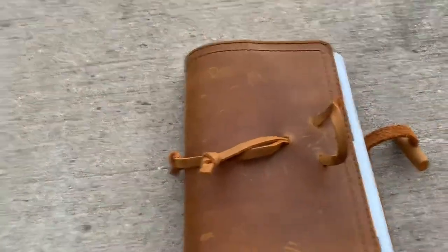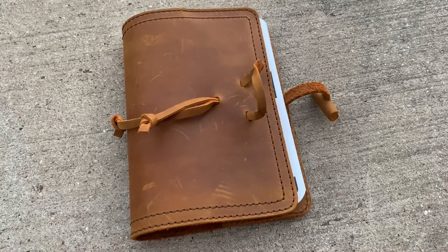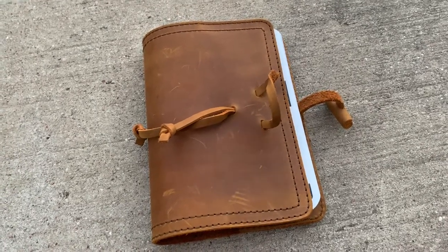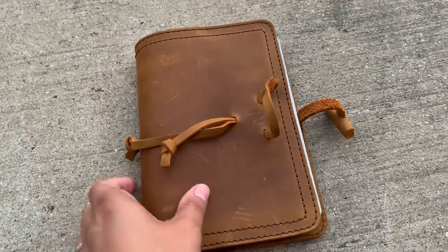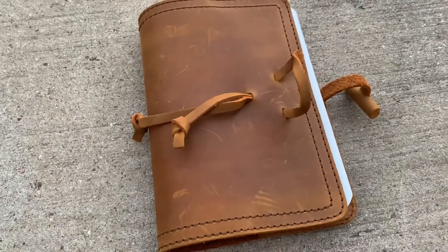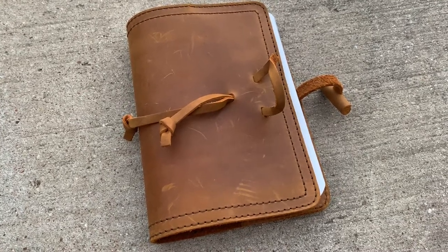I used to have one like this years ago in DCB, but I didn't really use it because I didn't know what to put in it. I didn't get it to cover a Bible per se — it's the perfect size for paperback books — but I wasn't really using it for that. So I really wanted it again in tobacco, and when I went to the reunion, I asked them if they could find one in the back, and Abram was able to find me one, thankfully.